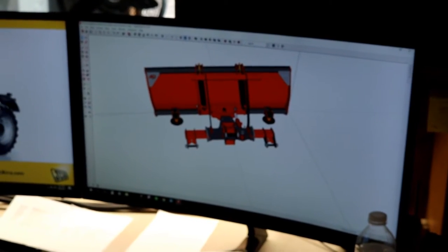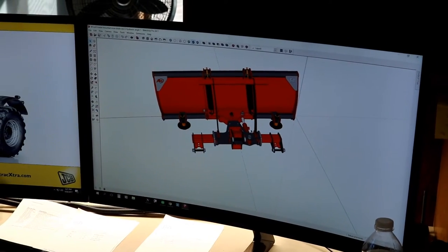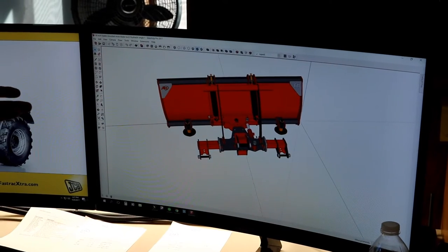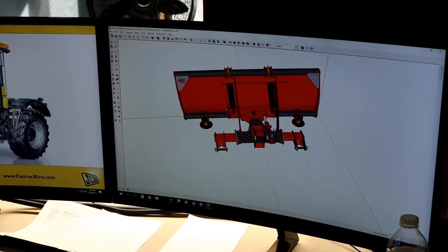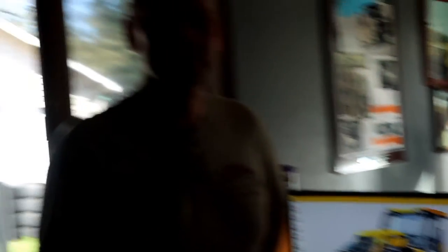SketchUp doesn't have the power behind it — it's really intended as architectural software and I've just adapted it to work for me. It's not even a tenth of the cost. To buy a nice version of SolidWorks or Solid Edge you're in the eight to ten thousand dollar range.